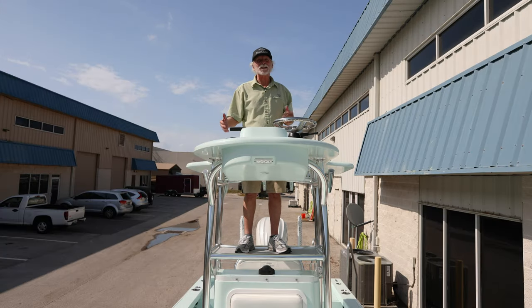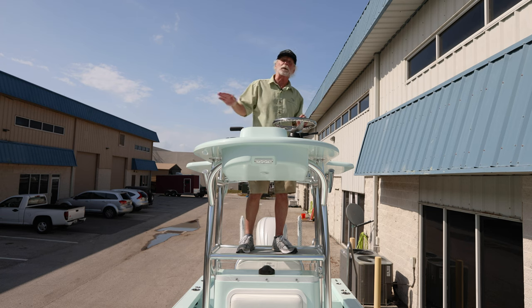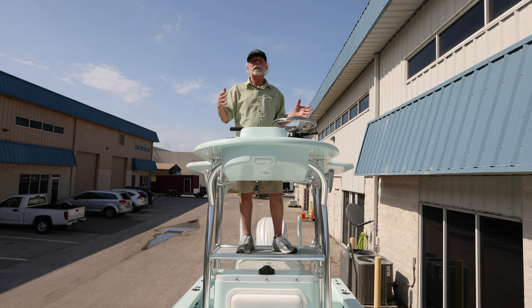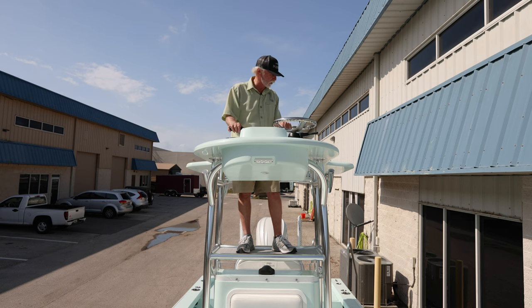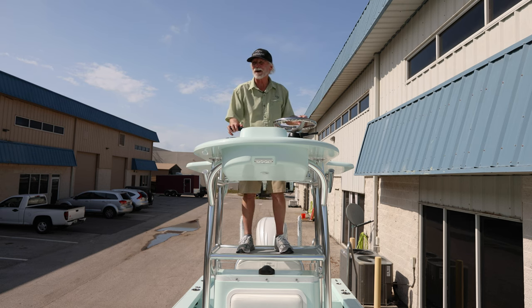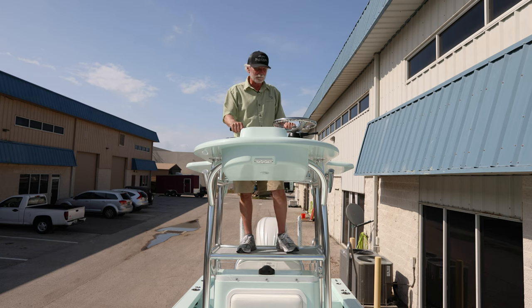Now I'm up here on the second station. I brag about these second stations non-stop. In my opinion, if you don't want a topless boat for all the reasons guys do want the simplicity of a topless boat — making the boat kind of like a large skiff — aside from that, second stations make so much sense. We're here in the parking lot, but nonetheless, the view up here is so different. So worth it. Probably anywhere but maybe the muddy Mississippi River — you can see everything from here.